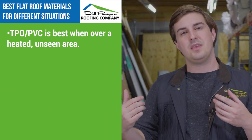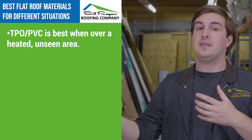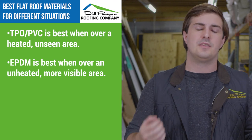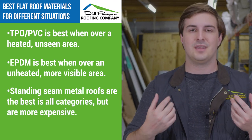To recap: if you're over a heated area and you're not going to be looking at it all the time, then TPO or PVC is going to be the right choice for you. If you're going to see the roof material all the time or it's over an unheated area, then EPDM is going to be a great choice. But if you want the best of all worlds, a standing seam metal roof is going to be right for you if you have the extra budget.